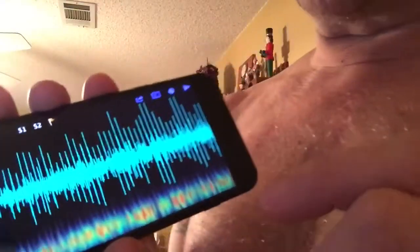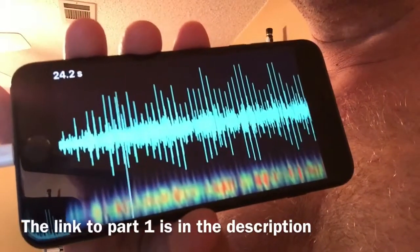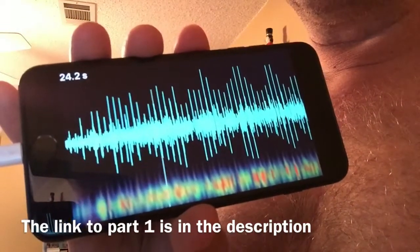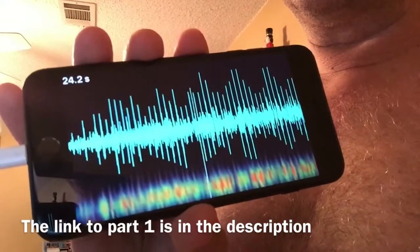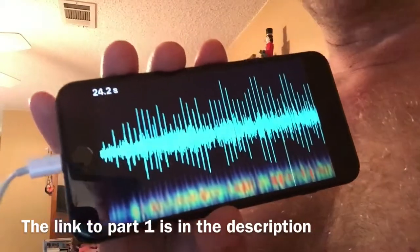We are going to use this Dethoscope app and see what my heart sounds like now, since we had it before. Let's check out the after. So this is what it sounds like now. It's amazing — it sounds like a real heartbeat, not like that squished sound. Before it sounded like a wet sponge.